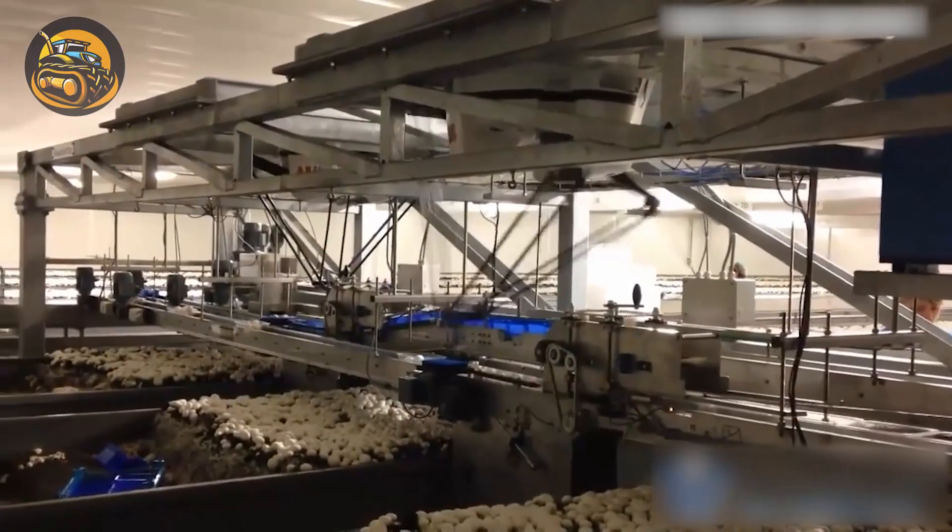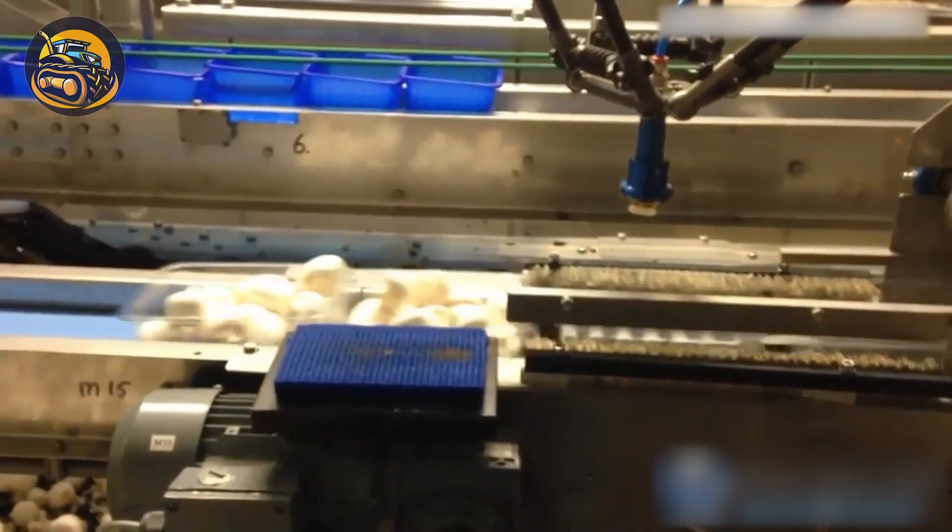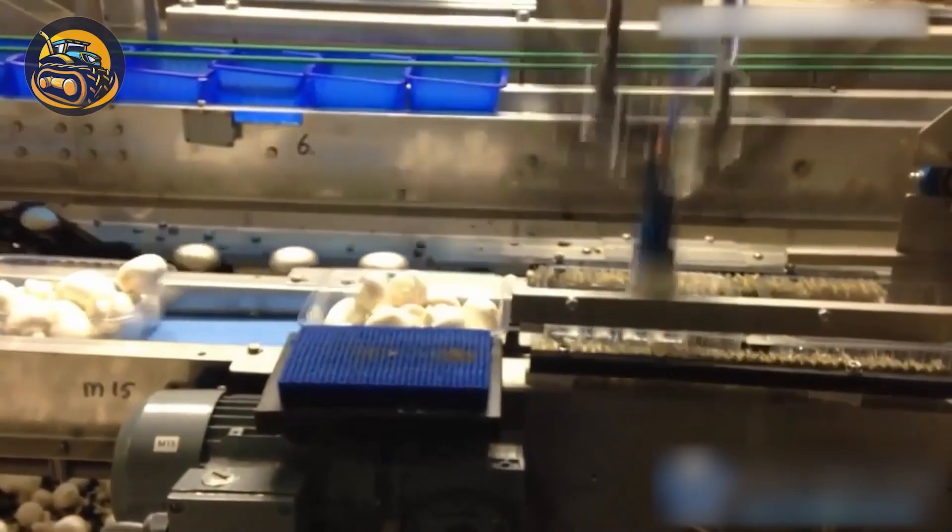Look at this — the mushroom factory uses robotic arms like these to optimize the packaging process. How modern!